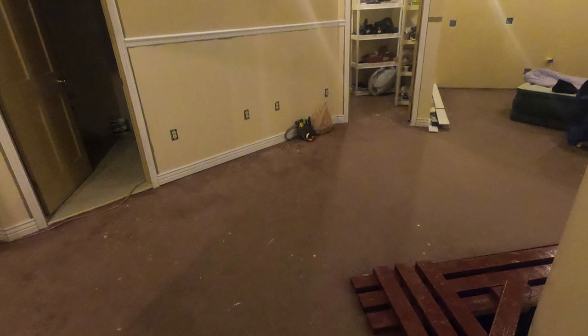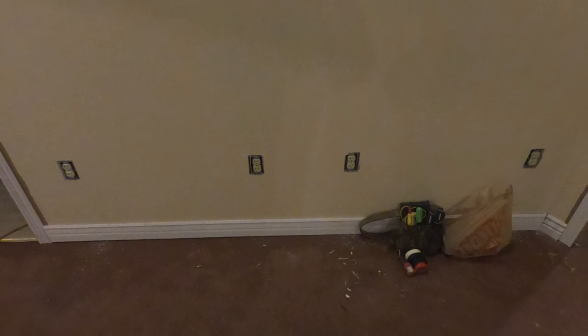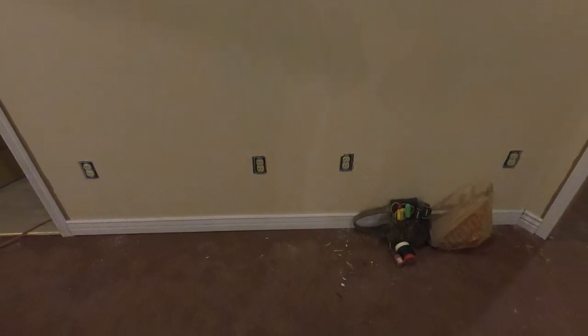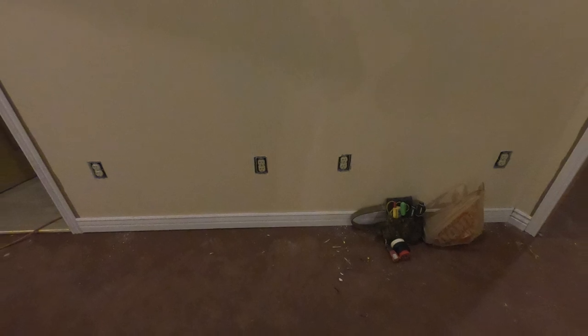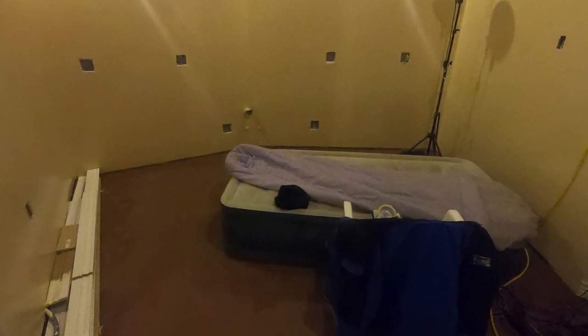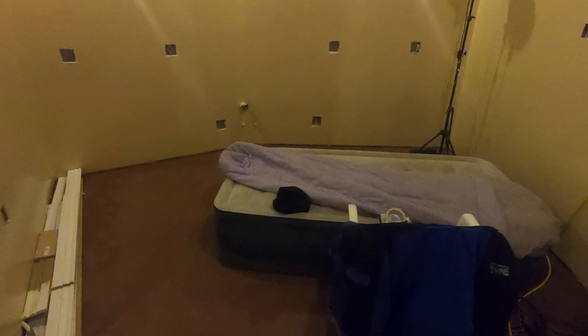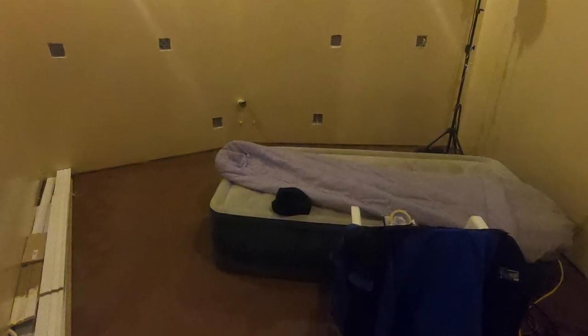From a different angle looking back towards the wall for the bathroom itself — you can see the doorway is open there for the utility area. Again, that's the wall to the bathroom. That will be the new kitchen area, and what's kind of odd is you're going to be seeing that probably in the next few hours.